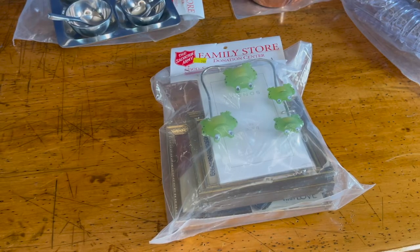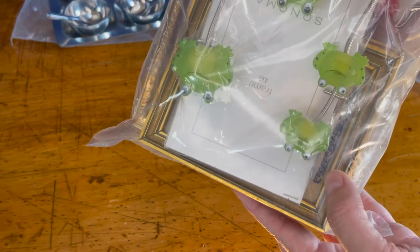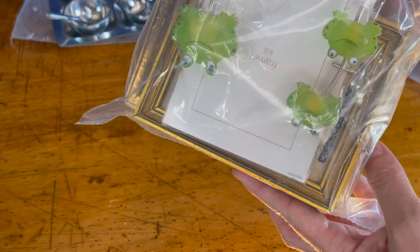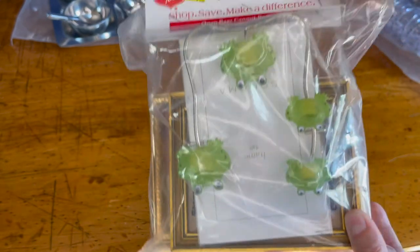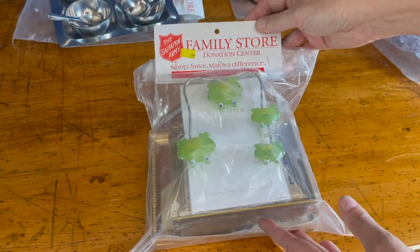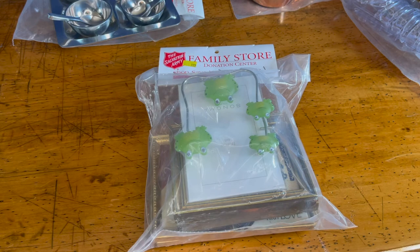This is the last bag and the most expensive — I paid $5.99 for just what I could glimpse through the corner. I think it's some sort of cross stitch, and there's actually two of them. I also love frogs, so I thought the frogs in the package were like a sign that there are lots of treasures inside. Let's see if I was right.